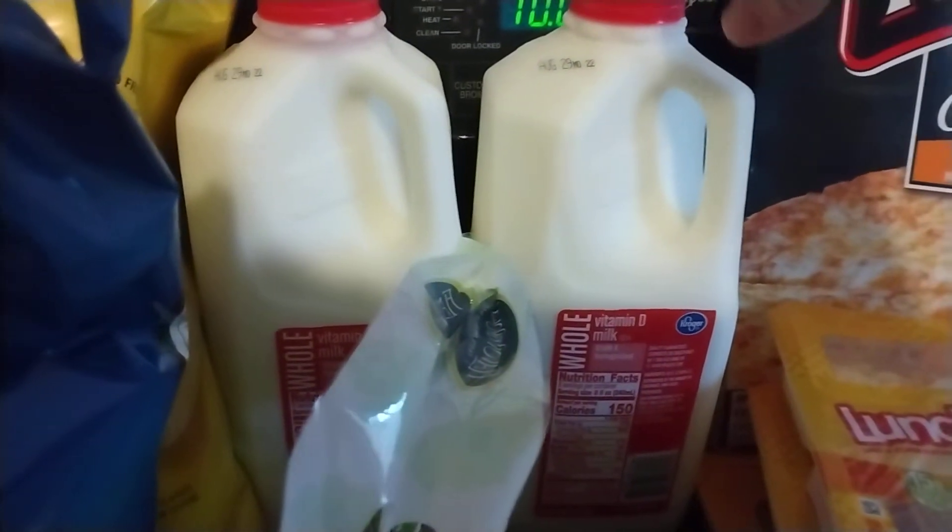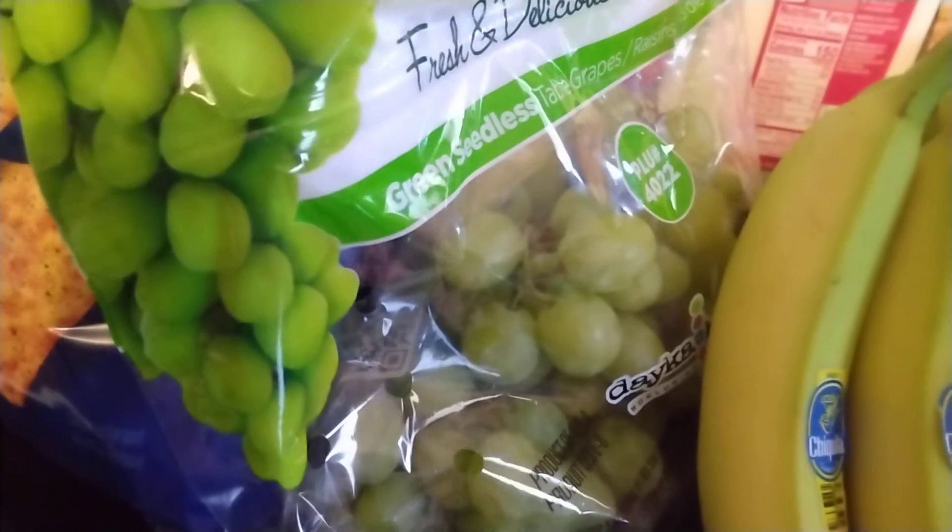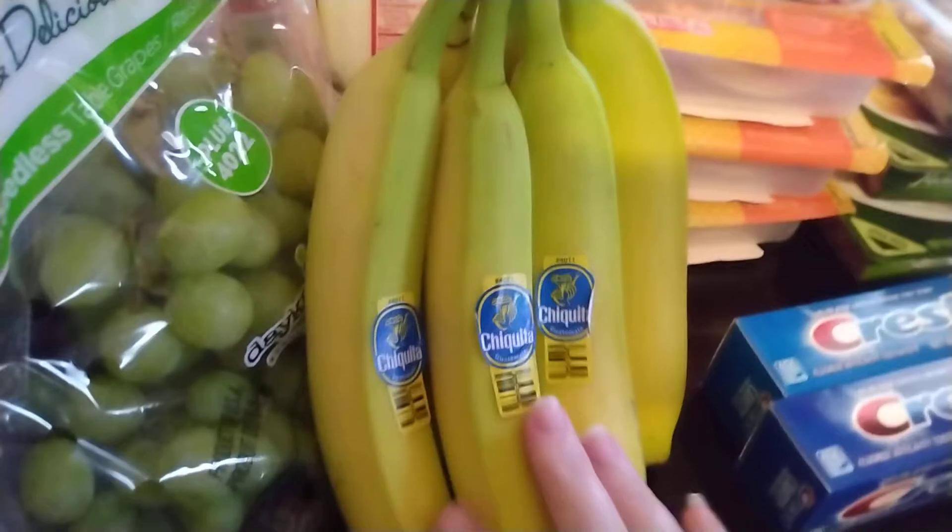They had half gallons of milk for $1.29. I did get four of them — the other two are just in the fridge. They had some grapes for $0.89 a pound — awesome deal. They must be in season right now because I'm getting some really great deals on grapes lately. Got some bananas, of course.